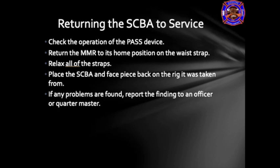Check the operation of the PASS device — at a minimum, press the reset button and check for the green light to flash. The PASS may be both manually activated or tested using SCBA pressure. Return the mask-mounted regulator to its home position on the waist strap. Relax all straps and ensure they are not tangled and are extended. Place the SCBA and face piece back on the rig it was taken from or back in the air room on the rack. If any problems are found, report them to an officer or the quartermaster.